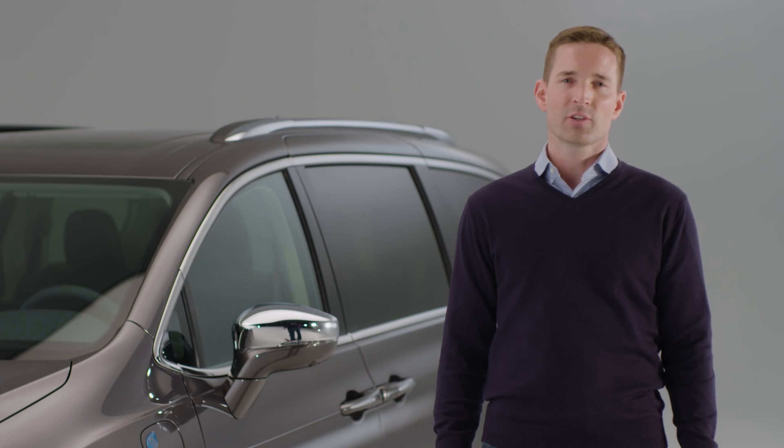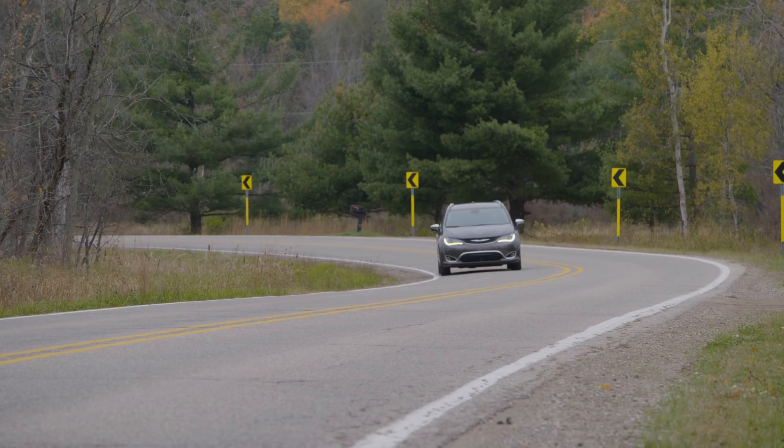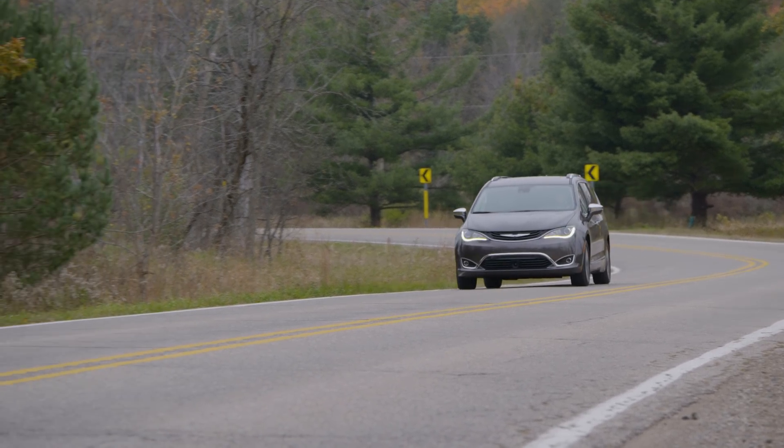The Chrysler Pacifica Hybrid also boasts a regenerative braking system that works to increase vehicle range, especially in stop-and-go city traffic. When braking or coasting, the electric motor system serves as a generator, transforming energy that would otherwise be lost into energy to recharge the lithium-ion battery. This also helps to extend the life of the conventional hydraulic brakes, meaning more time between service appointments.